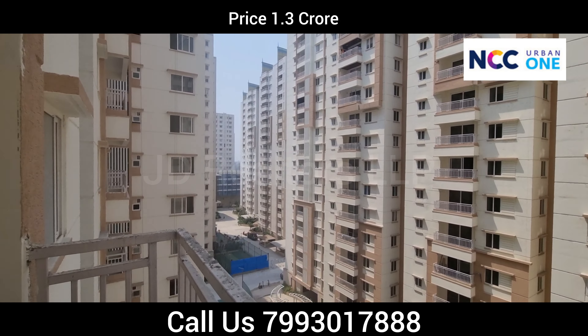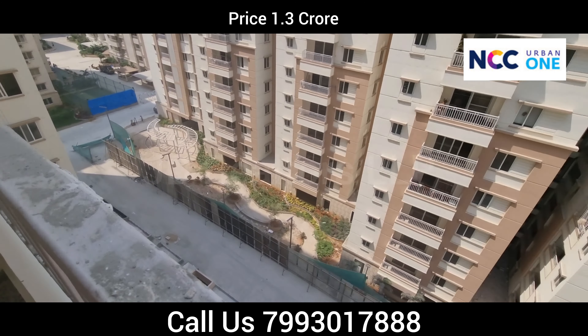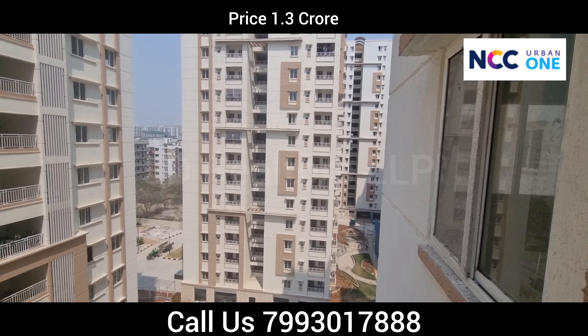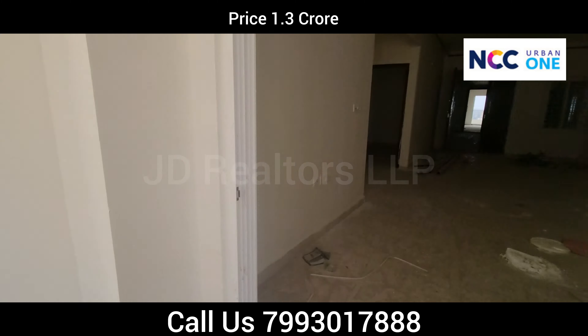This is the view from your balcony. You can see the clubhouse, indoor sports area, lawn area, and views of the other towers.